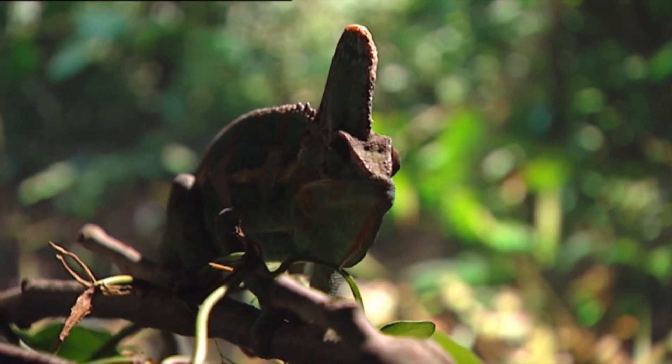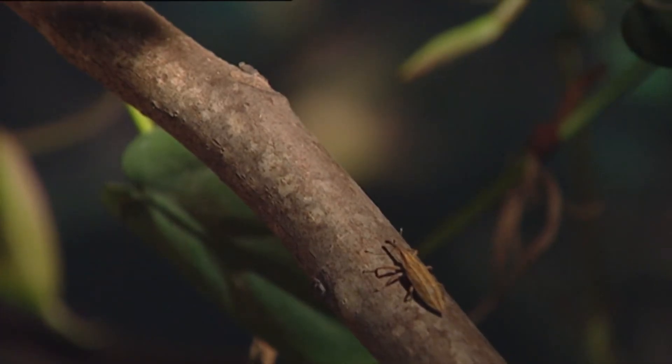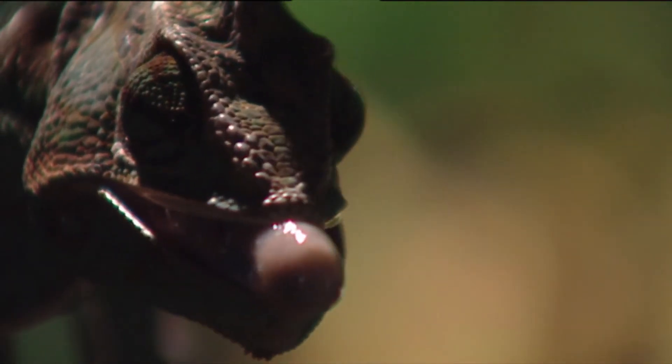Its length is equal to the animal's size. And most important, its tip is sticky and enveloping.